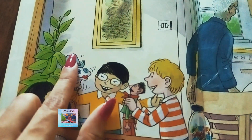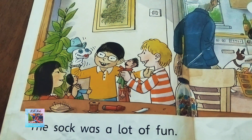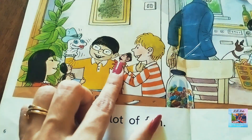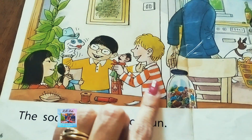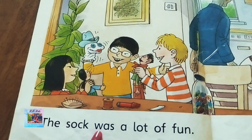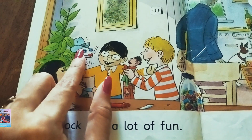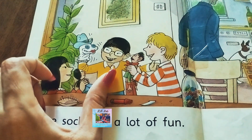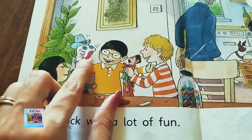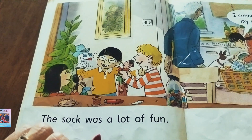Can you see the sock — isn't it looking like a puppet? They are holding some puppets also. So here we have Lee, Keeper, and Lin. 'The sock was a lot of fun.' Grandpa gave two eyes to the sock, Lin provided a cowboy hat, and Keeper drew a mouth with a red pen. Now it has become a toy — they are having a lot of fun.